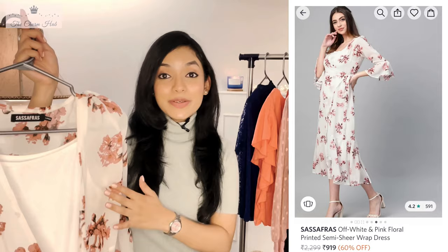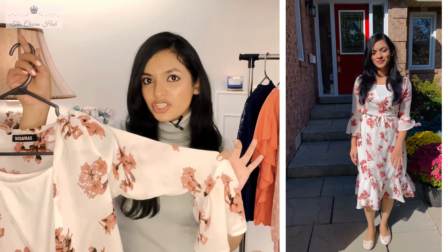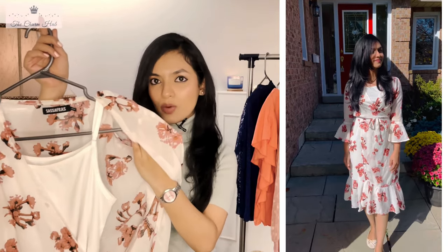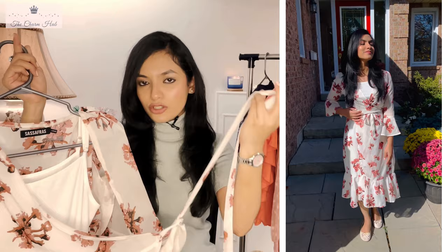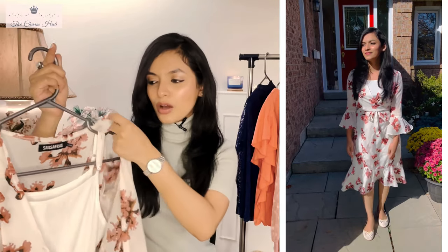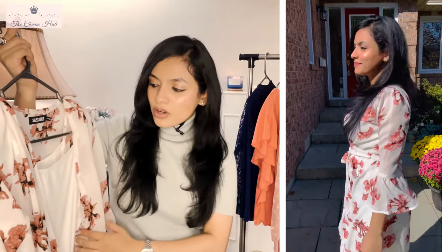The next one is a floral print summer wrap-around dress from Sessipharaz. It comes in two pieces — the outer wrap-around dress and an inner camisole that runs the full length. The outer wear is poly georgette material, which is quite sheer and transparent, which is why they've included an inner camisole. It has a wrapping rope in the same floral print material, and when tied it creates a V-neck. The length is midi, making it a nice summer piece.